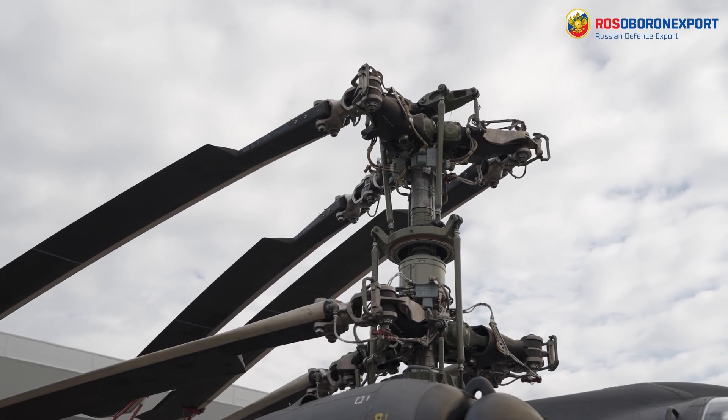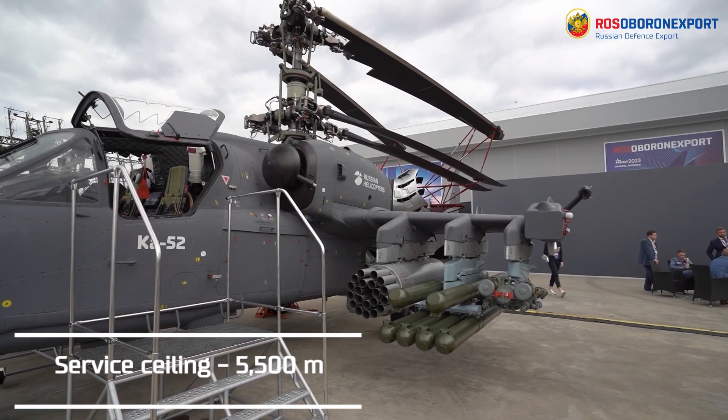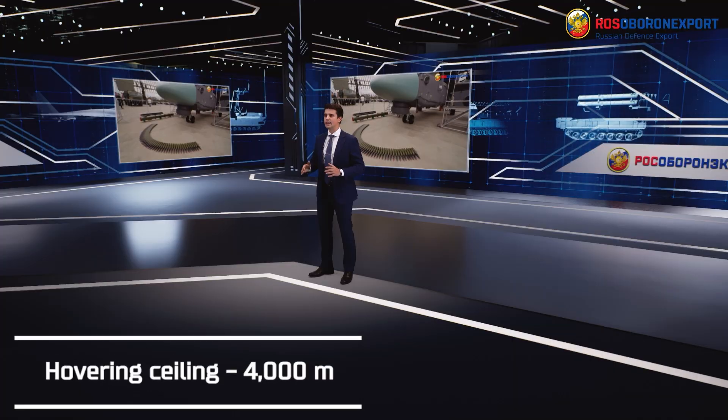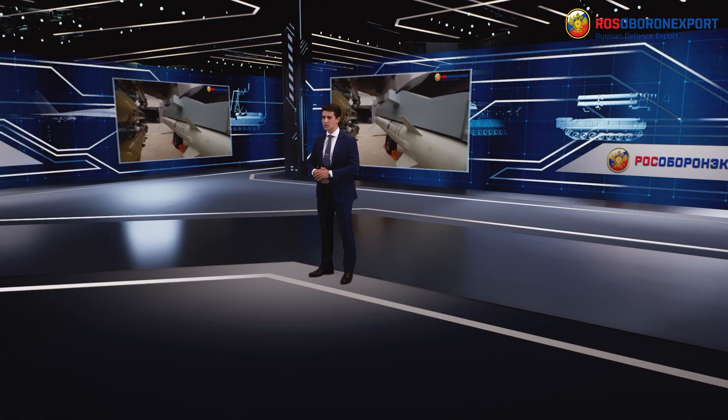Thanks to the coaxial design, the service ceiling of the helicopter is 5,500 meters and the hovering ceiling is 4,000 meters. The helicopter can be successfully operated in hot climates, desert and mountainous areas.